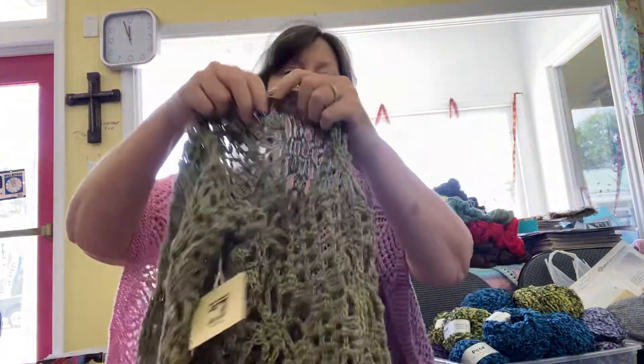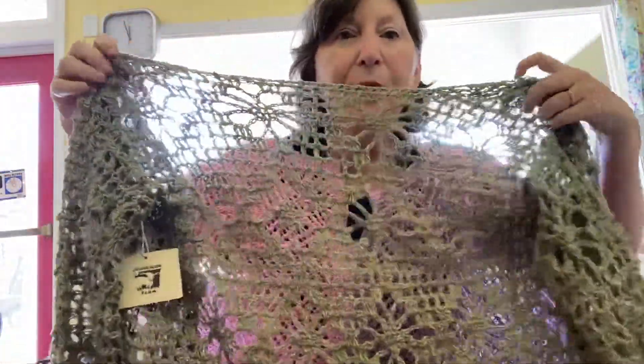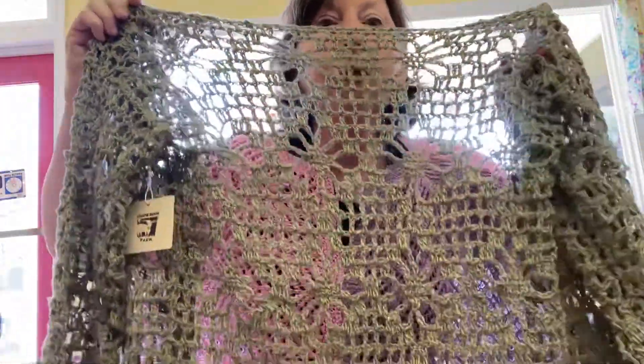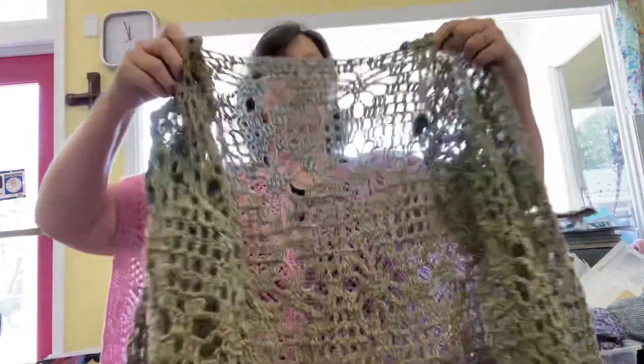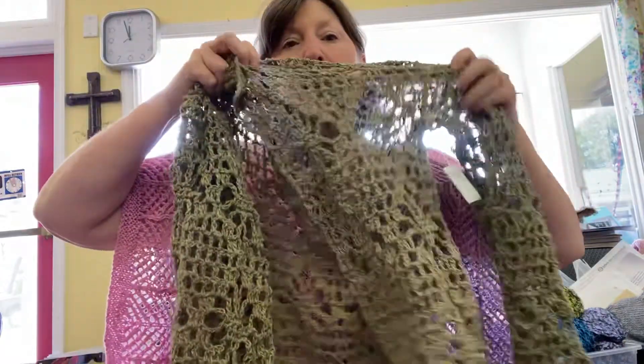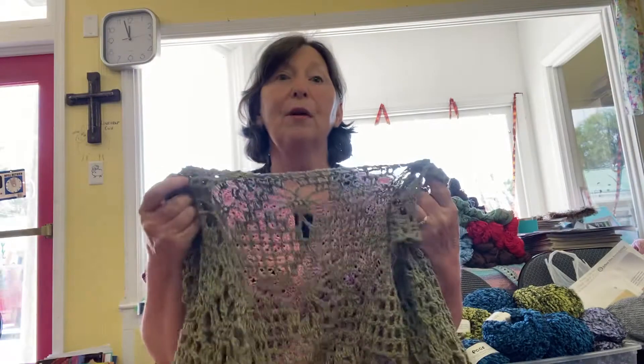A crocheted sweater out of Zooey — I hope you can see the pattern. It's a cardigan. When they're not washed, they do feel a little rough, but that goes away.